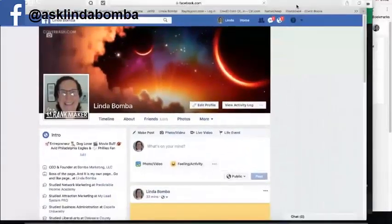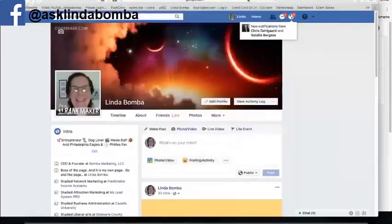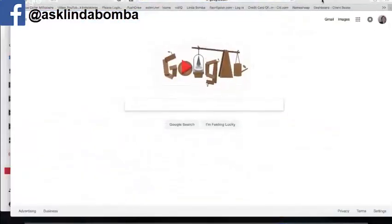Hey guys, Linda Bamba here from lindabamba.net. In today's video, I'm going to show you how you can earn one to five dollars a day — PayPal money directly cashed to your PayPal account.